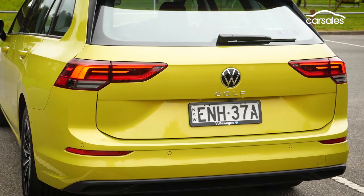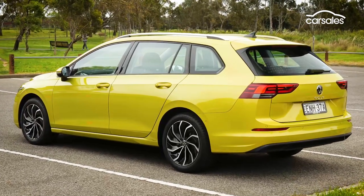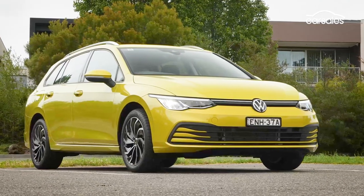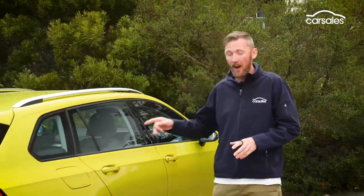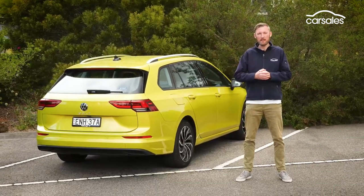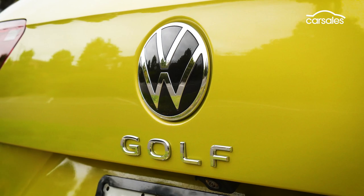The latest Golf is not a quantum leap forward over the accomplished model it replaces, but it does make incremental gains in the areas that really matter and remains the benchmark non-premium small car in terms of driving dynamics. Not everyone's going to be convinced that the higher-priced Golf is good value for money, but if you've got the cash, you're not going to be disappointed with this vehicle — and especially if you need the extra flexibility offered by a small wagon. Check out all our other videos on the channel and don't forget to subscribe.